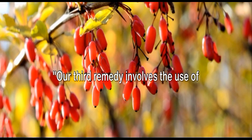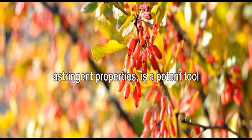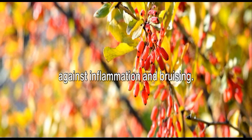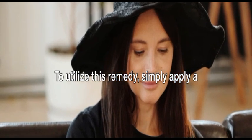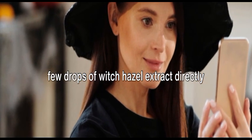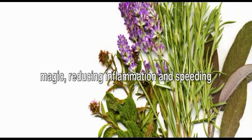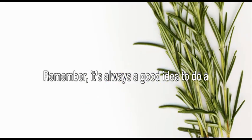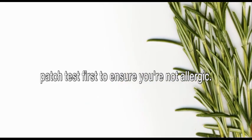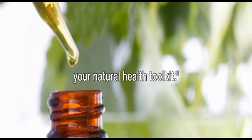Our third remedy involves the use of witch hazel. This plant extract, known for its astringent properties, is a potent tool against inflammation and bruising. To utilize this remedy, simply apply a few drops of witch hazel extract directly on the bruise. Its natural compounds will work their magic, reducing inflammation and speeding up the healing process. Remember, it's always a good idea to do a patch test first to ensure you're not allergic. Witch hazel is a handy remedy to have in your natural health toolkit.